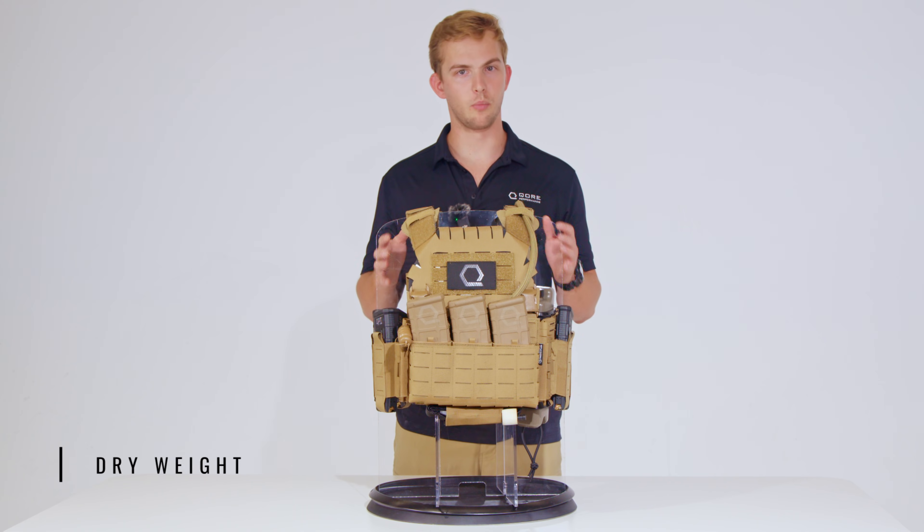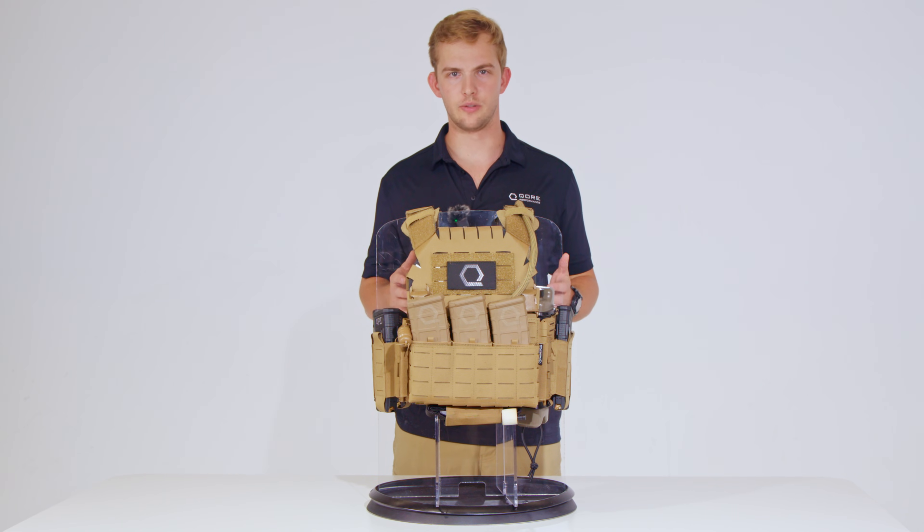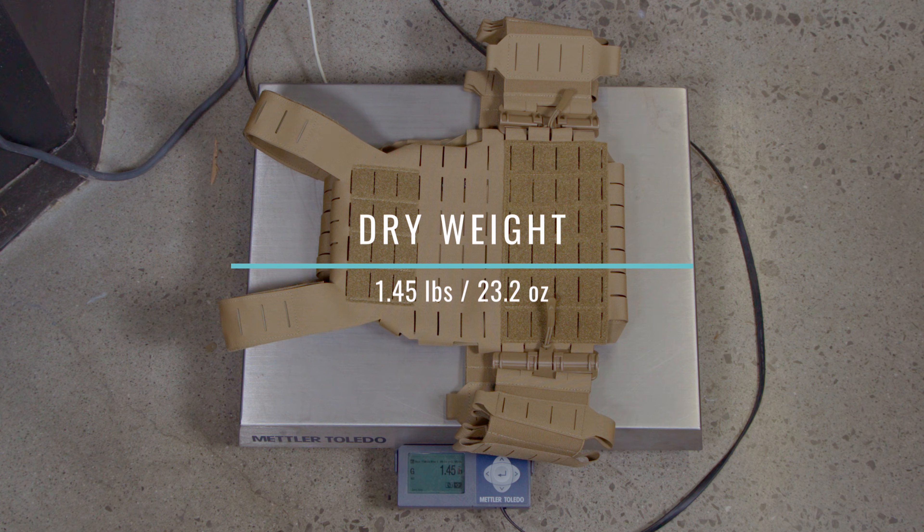Few things impact human performance more than weight. Ounces equal pounds and pounds equal pain. We all know this. Now let's find out how much the Dynamic Principles SLPC 2.0 weighs when it's dry. With just the front and rear plate bags, elastic cummerbund, and Spursphere tube adapters, the SLPC 2.0 weighs 1.45 pounds or 23.2 ounces.